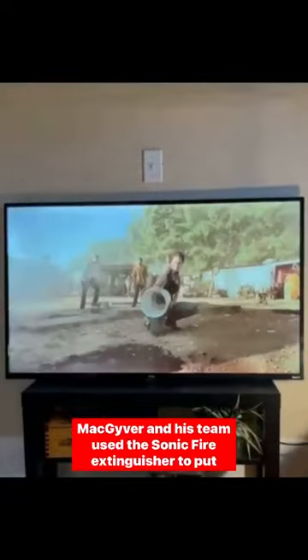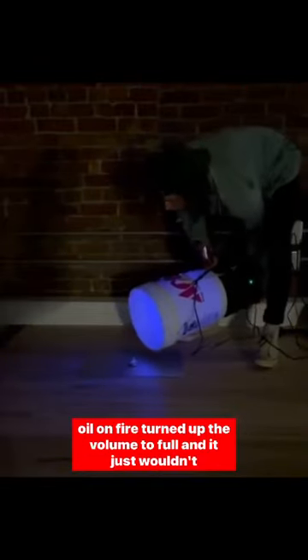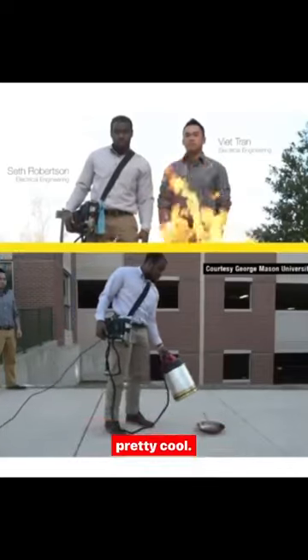MacGyver and his team used this sonic fire extinguisher to put out multiple oil fires. To test my sonic fire extinguisher, I lit a small amount of oil on fire, turned up the volume to full, and it just wouldn't put it out. But two students at George Mason University successfully created a sonic fire extinguisher, and that's pretty cool.